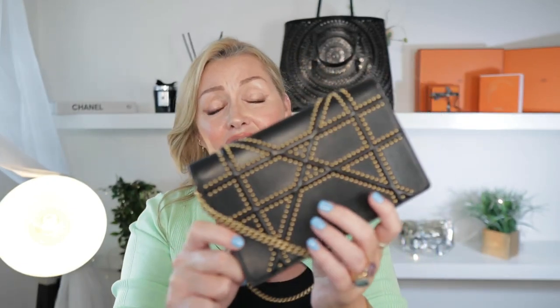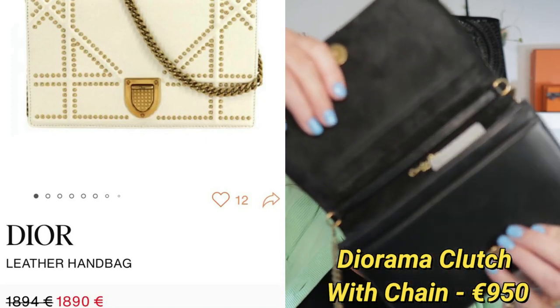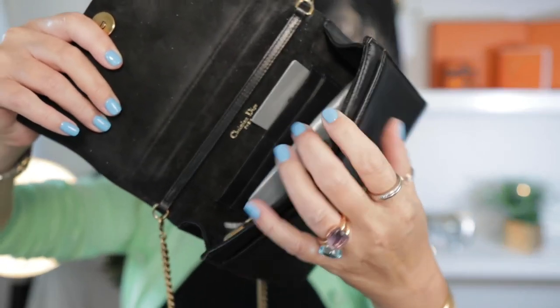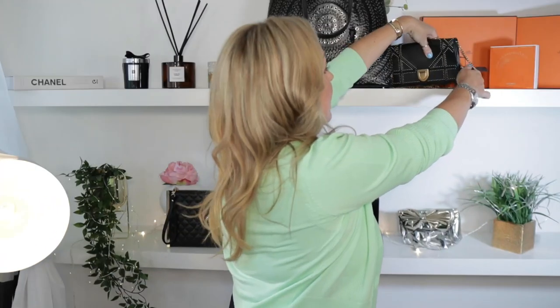Number two — my Diorama Clutch. Another stunner. She is in excellent, excellent condition. She's got the rock studs on her and I'm letting her go for €950. She's just in pristine condition. Inside she has the suede velvet lining. Inside she has card slots and I have her authenticity card, the whole lot. The chain is detachable — you can use her as a little clutch if you would like, going to weddings. Letting her go for €950. I'm going to stick up prices here to show you, as I did find other prices on the consignment stores, just to show you I'm giving you a very good deal.